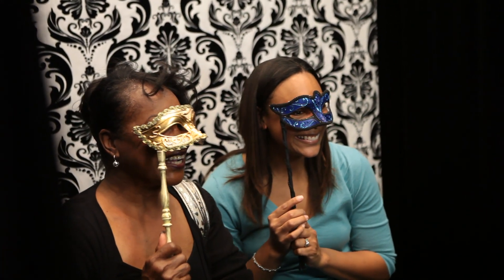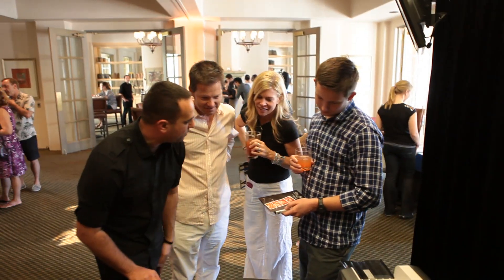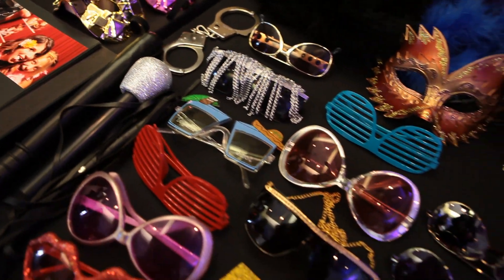What we've done is taken that Chuck E. Cheese photo booth fun idea and combined it with a photo studio. We bring a ton of props — it's probably about $400 worth of props sitting on the table.